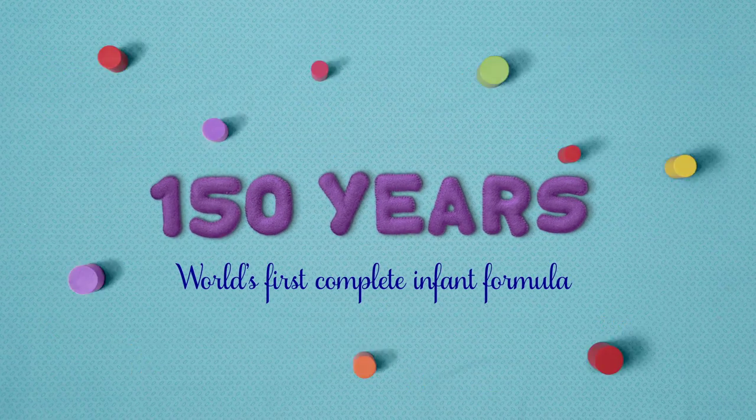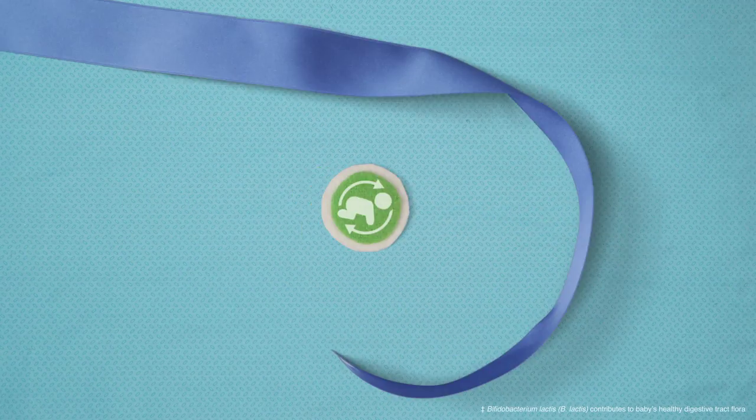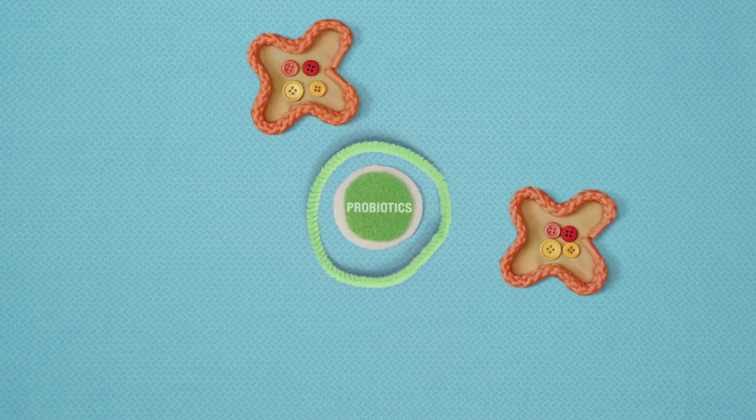With 150 years of trusted nutrition expertise, Good Start was the first formula to have probiotic B. lactis. Probiotics are beneficial bacteria that contribute to the natural protection in breastfed babies.